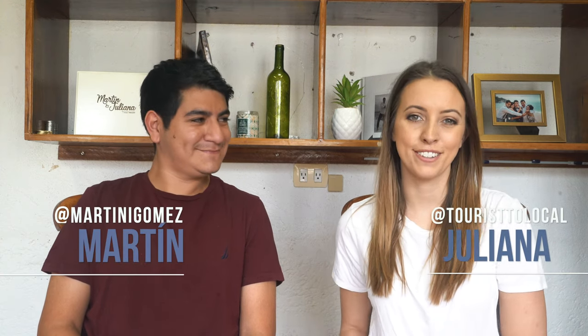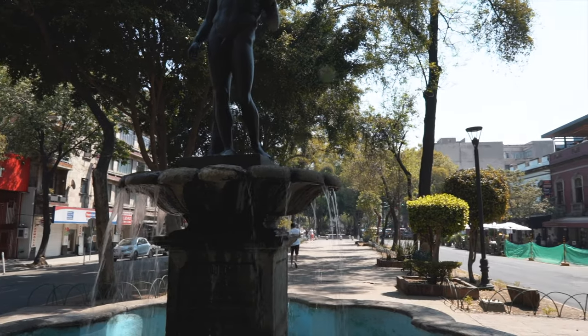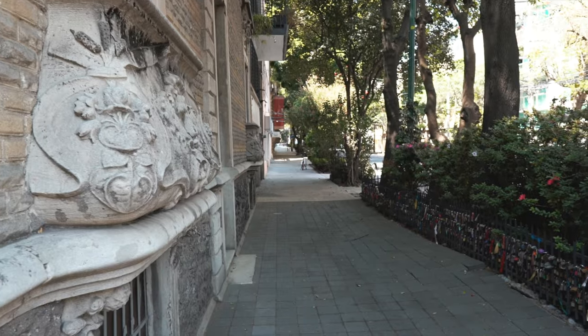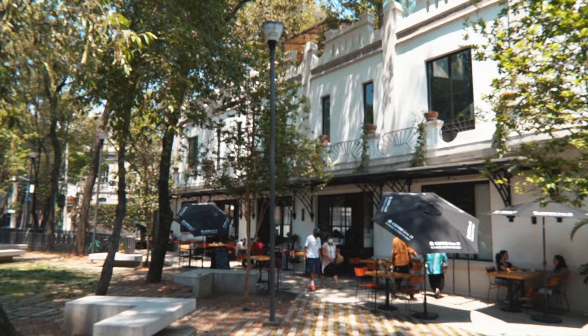The Roma neighborhood is the hipster heart of Mexico City, located between the Centro Historico and the edgy Condesa neighborhood. This is the perfect place to go if you love food, coffee, boutiques, and walking around. Best of all, it's close to some of Mexico City's best attractions and it's also one of the safest neighborhoods.